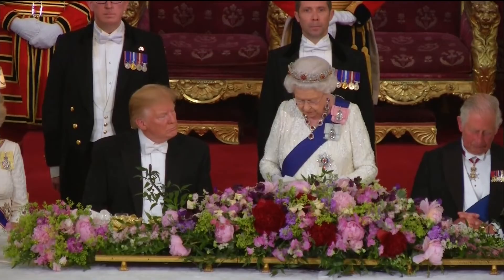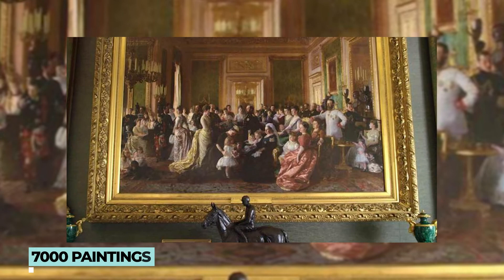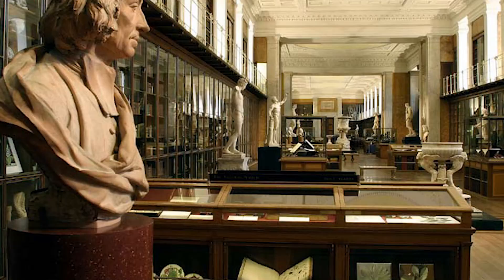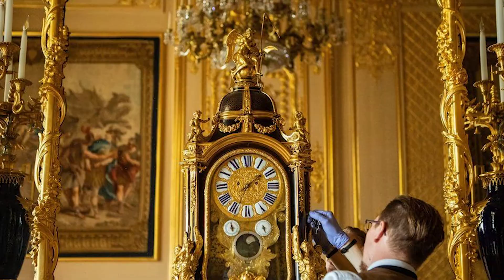The Queen has no personal ownership over the Royal Collection, but it is held by her in trust as sovereign for successors and her nation. The unique pieces of the collection consist of 7,000 paintings, 5 million prints, 30,000 watercolours and drawings, and about 4.5 million photographs. It also includes weapons, jewellery, sculptures, plants, books, textiles, musical instruments, clocks, furniture, ceramics, and so on. These works are accessible to the public through 13 residencies that are open to visitors.